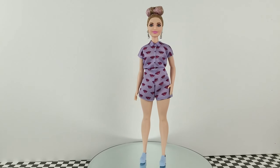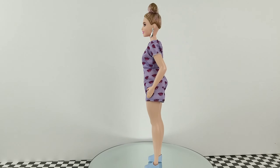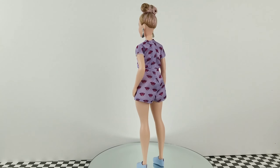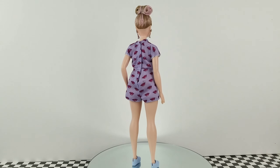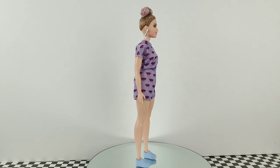Here is fashionista number 75 — she is the curvy Barbie. She has this lavender romper with lip prints that go all the way around, some lilac sneakers, and her hair is tied up into a bun with a mixture of brown and pink. She also has some silver earrings.